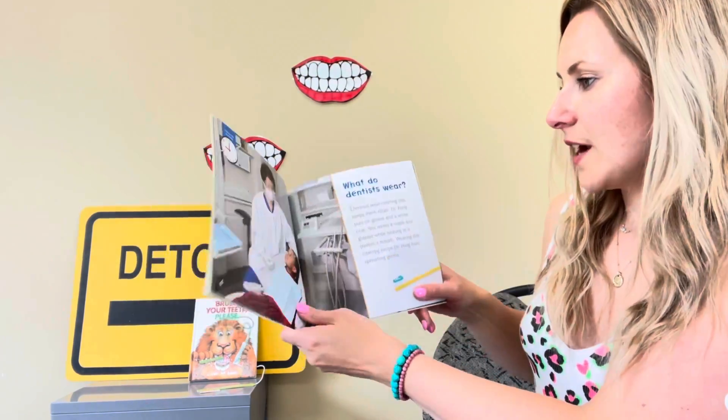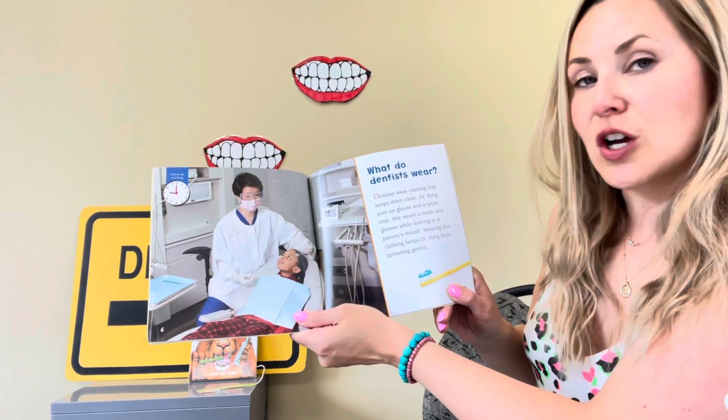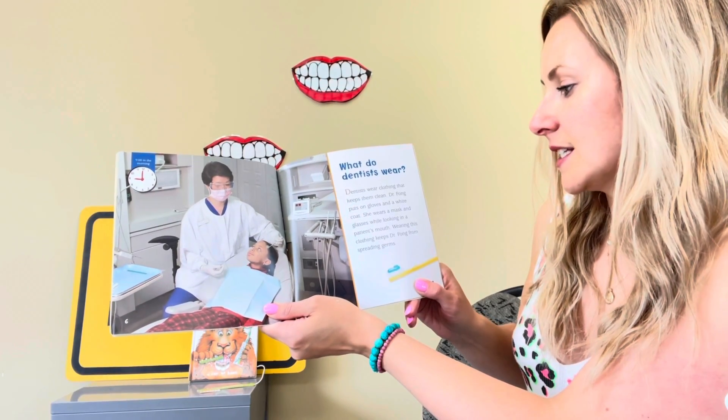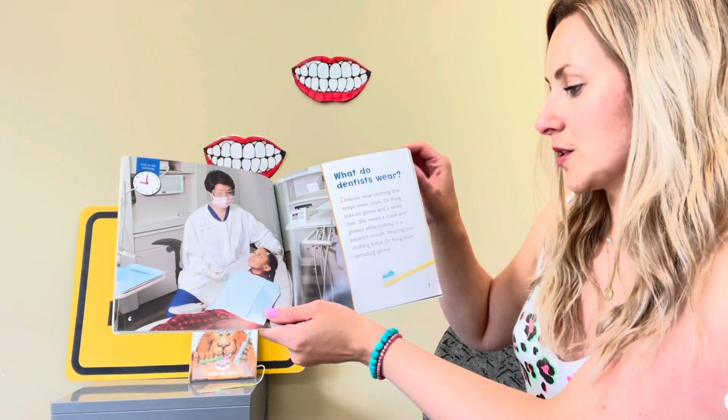What do dentists wear? Dentists wear clothing that keeps them clean. Dr. Fong puts on gloves and a white coat. She wears a mask and glasses while looking in a patient's mouth. Wearing this clothing keeps Dr. Fong from spreading germs.